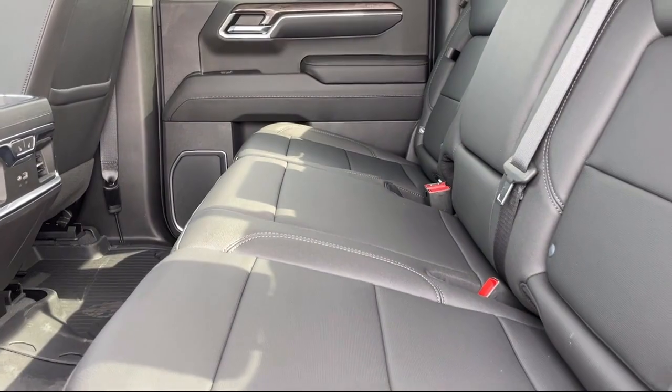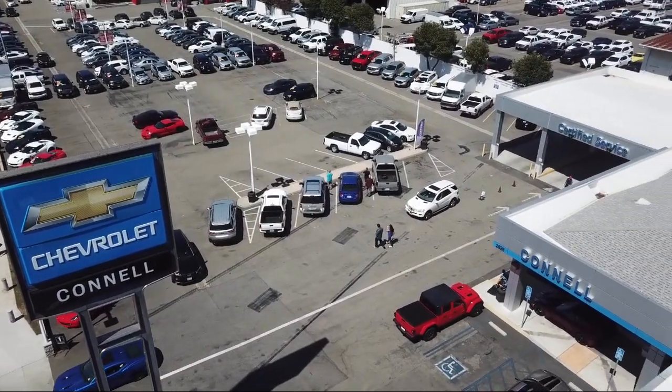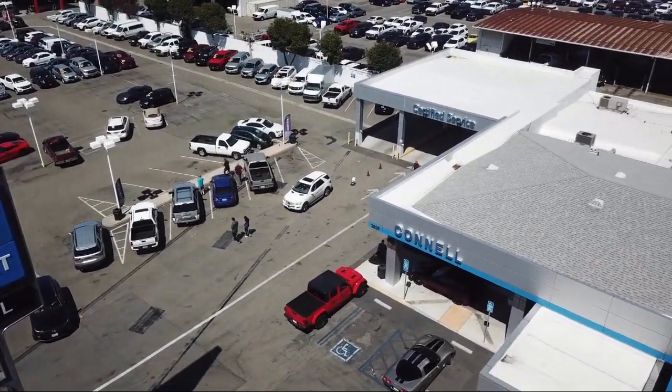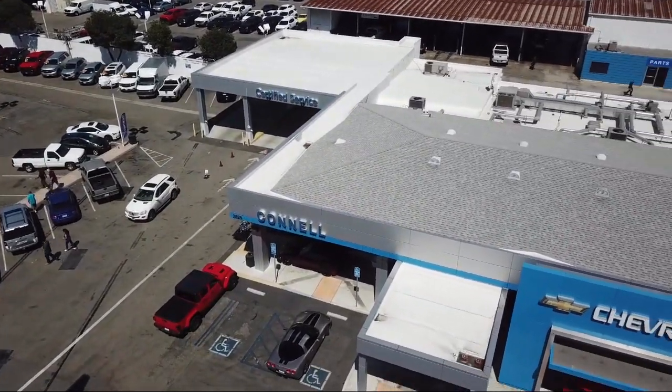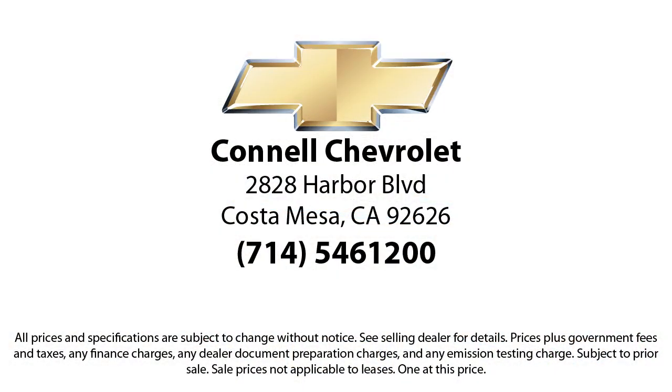And with hundreds of reviews giving us a 4.5 star rating, we think we're doing just that. So come see us today on our massive lot with over 6 acres of Chevrolets. Connell Chevrolet is located at 2828 Harper Boulevard, Costa Mesa.